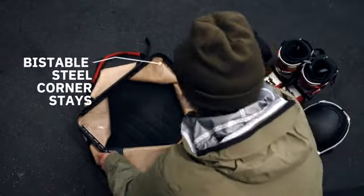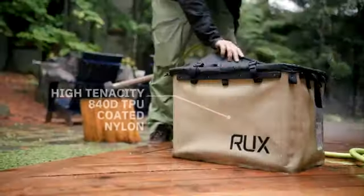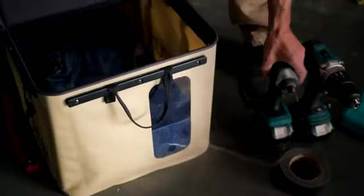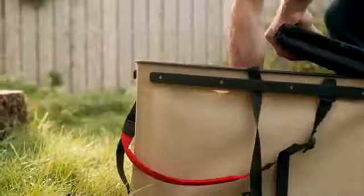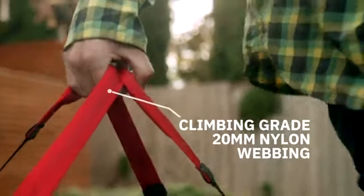Of course, none of this would work without a lifetime of visualizing and almost two years of prototyping and testing design of materials. The bag is ultra durable, weatherproof, and hose washable. The lid secures your gear, folds for quick access, and doubles as a seat pad or changing mat. The straps are simple, adjustable, and bomber.